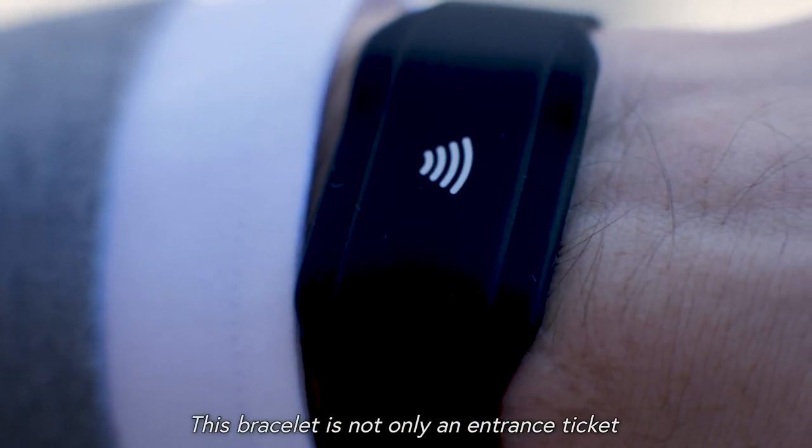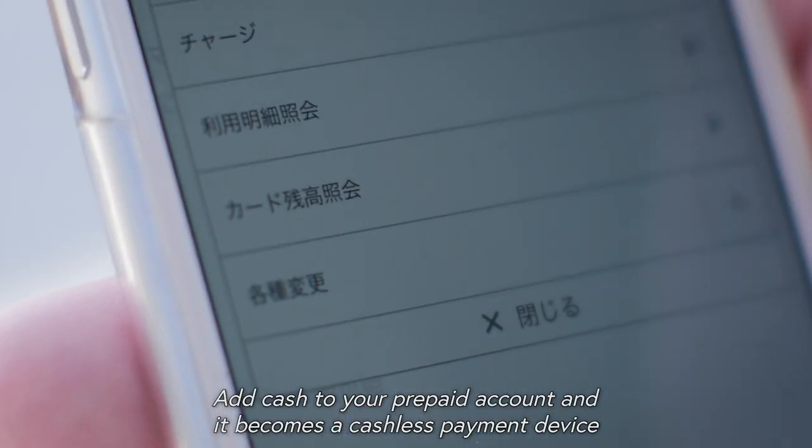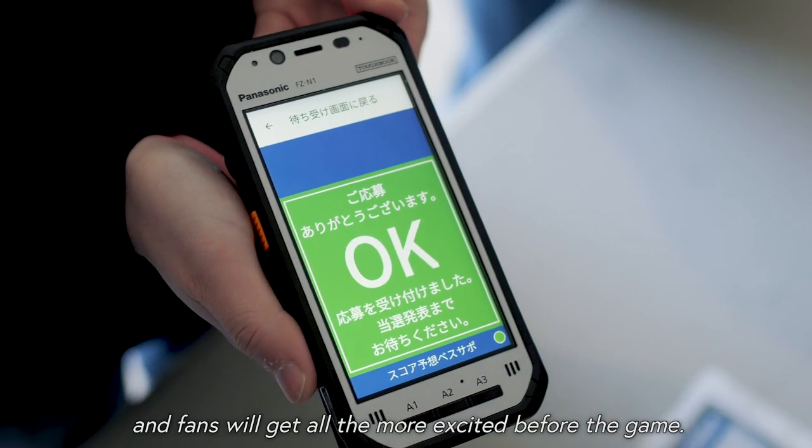This bracelet is not only an entrance ticket — add cash to your prepaid account and it becomes a cashless payment device, which allows you to have access to a wide range of activities, and fans will get all the more excited before the game.